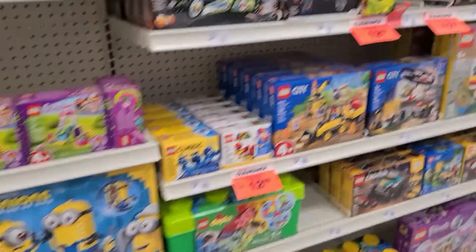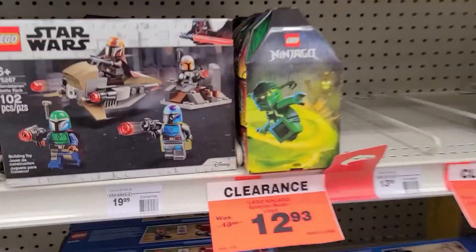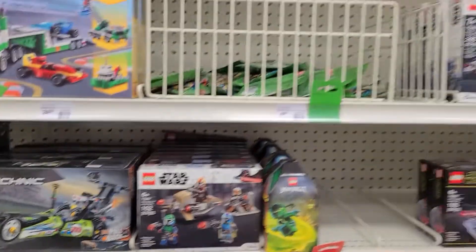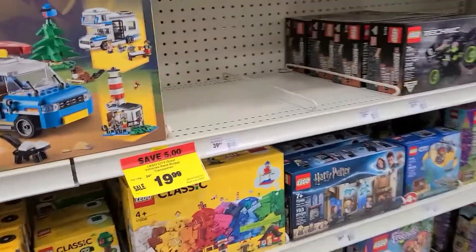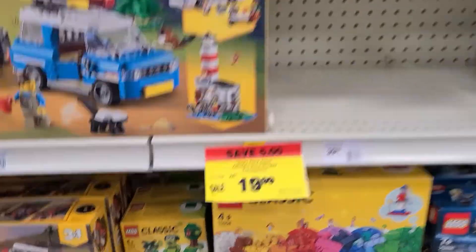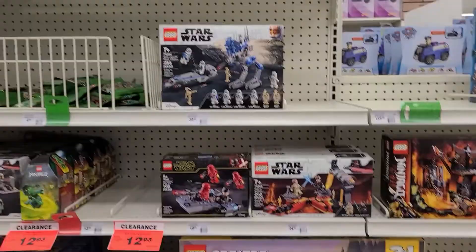Nothing's screaming out at me. I'll let you guys know. Okay, for a second there I thought the battle packs were going for 12 bucks, and I was definitely gonna take advantage of that. Anyways, I'll let you guys know if I pick up anything. I'm not seeing any crazy deals, but you never know — I'll take a second look.